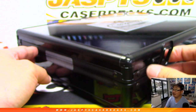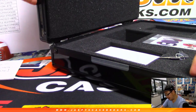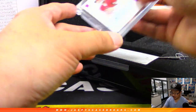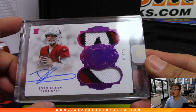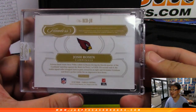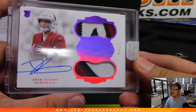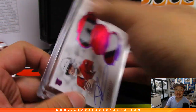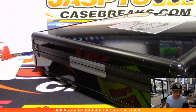The card in the middle is going to be the Chosen Rosen — two out of 15, three-color dual relic, on-card autograph right in the case. Chris McKee with the Arizona Cardinals. That is a strong way to end it — a great case in the books. JaspeysCaseBreaks.com, we're done and done. Let's go back to the list really quick.